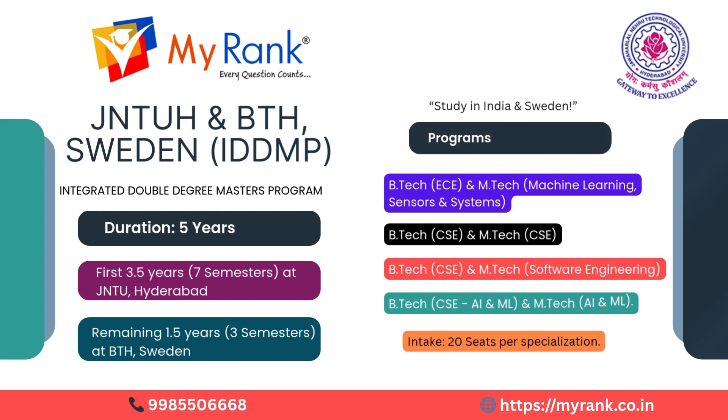Specializations include: B.Tech ECE and M.Tech in Machine Learning, Sensors and Systems; B.Tech CSC and M.Tech CSC; B.Tech CSC and M.Tech Software Engineering; and B.Tech CSC AIML and M.Tech AIML. Intake is limited to just 20 seats per specialization.